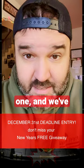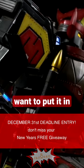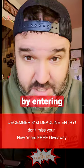So, we now have one, and we've decided we're going to give it away. And all you have to do, if you want to put it in your collection, is enter for your chance to win it by entering your email.